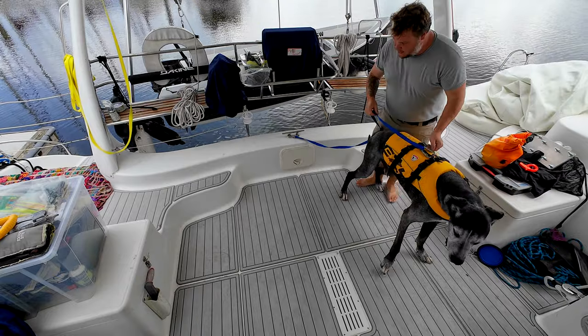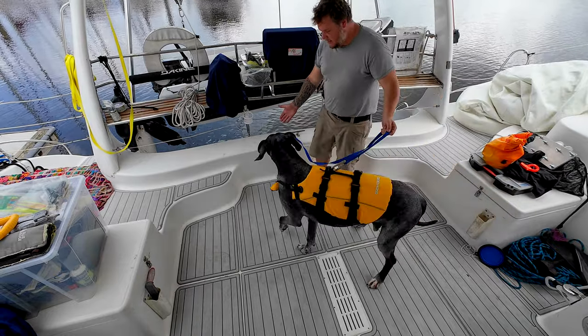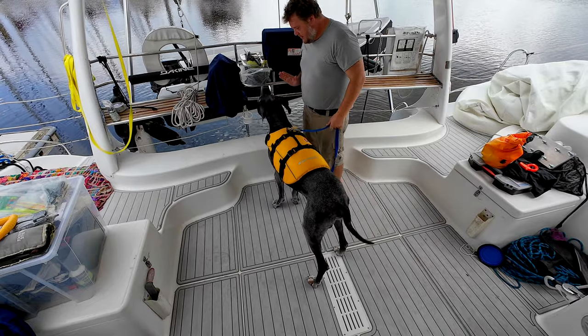There's always the question of safety. He is a big, somewhat clumsy animal, so having a proper life jacket and tethering him in is important. He doesn't really care to swim, which is kind of our benefit because he's not necessarily going to jump into the water.